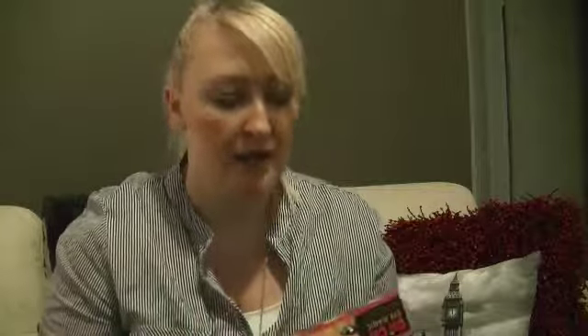Moving on to a before-and-after kind of thing. This is B.Y.S. face primer with vitamin E and chamomile extract — so that's the before. And then for after, to take your makeup off, I've got Dove foaming makeup remover, which I've never used a foaming one before, so it'll be interesting to see how that works.